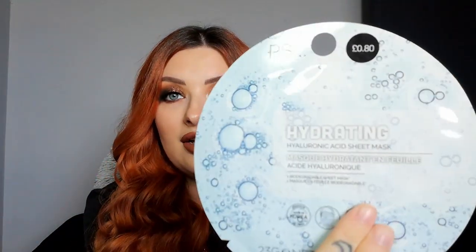I also picked up some face masks — sheet masks from Primark. I've never tried these ones before, so I could do a review if you'd like. These were 80p each. One is a hydrating hyaluronic acid sheet mask, and the other is a plumping sheet mask with vitamin E — and it's biodegradable. Two sheet masks for 80p each — you cannot go wrong.